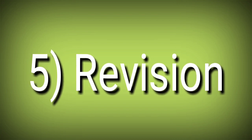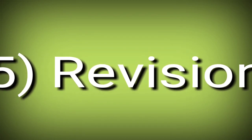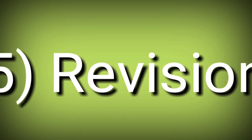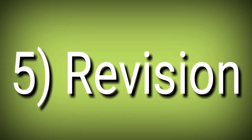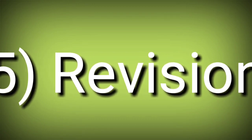The next important point is revision. I always tell you that revision is very important. Many students, when the exam comes, study for the first time and then forget everything — they are not able to memorize the points properly. Revision is very important and should be done for all subjects equally. If this video was good, please like it and share it with your friends.